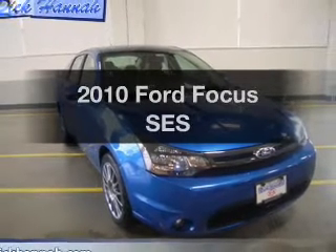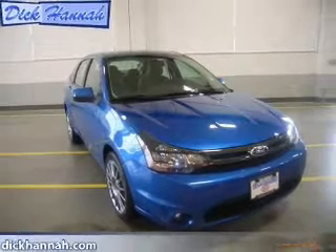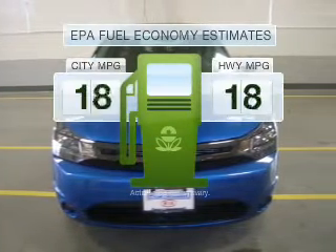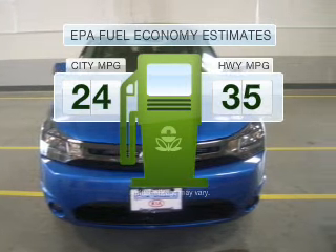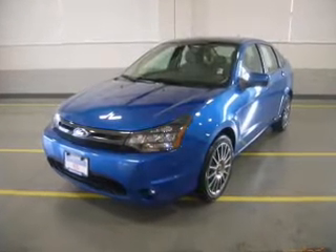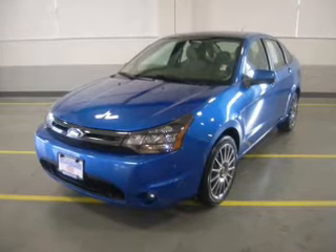Imagine yourself in this 2010 Ford Focus. This is the set of wheels you've been looking for. Save your money and make fewer trips to the gas station when driving this fuel-efficient vehicle with an efficient four-cylinder engine that gives you more control.